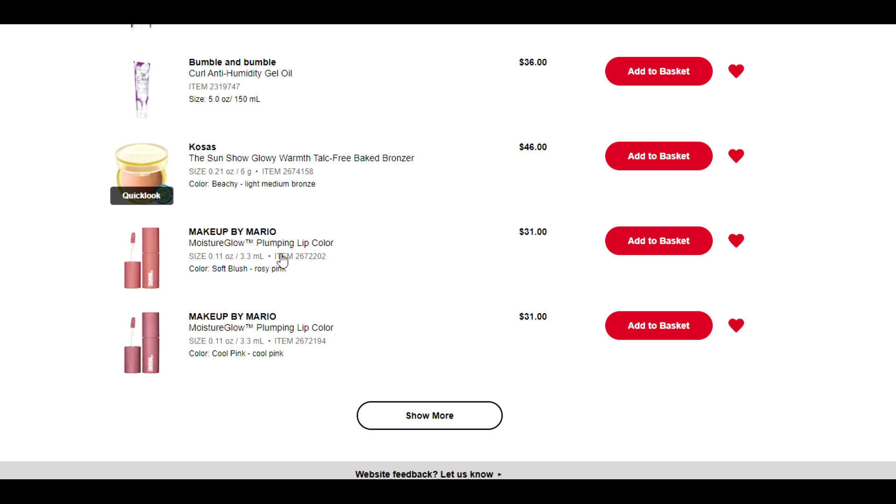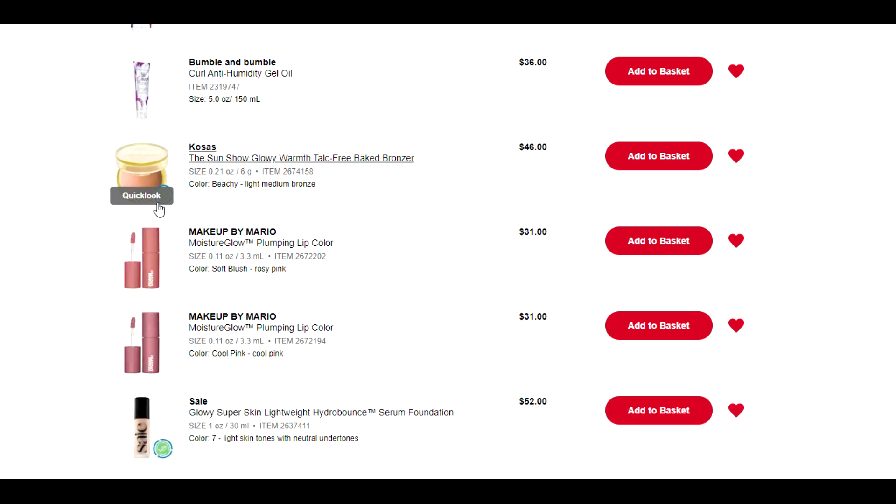Correct me if I'm wrong, but is Kosas the brand where everybody says the bronzer smells really gross and their stuff turns bad really quickly? I can't remember, but regardless, my point about bronzers stands — it was new, it caught my eye, but I don't need it.